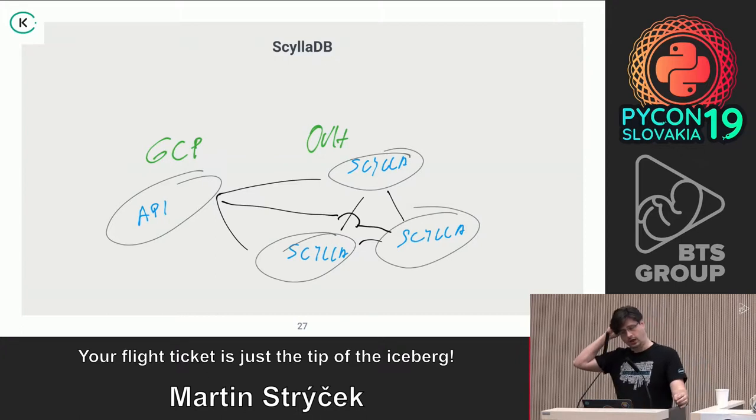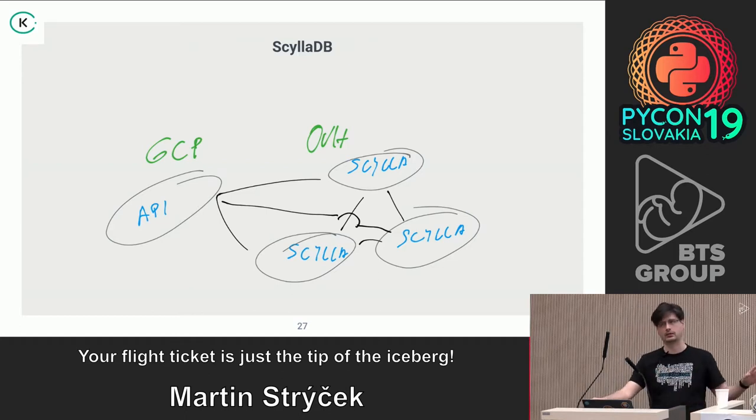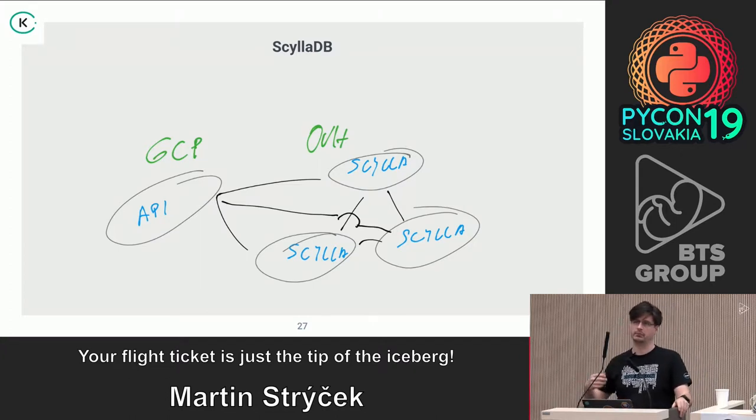This is how the architecture looks. The GCP API endpoint that you hit when you search goes to a local deployment of a Google Kubernetes Engine cluster with the business logic application, which then sends requests to our ScyllaDB deployment. There are three nodes running in Rubi, Strasbourg, and Frankfurt — completely regional deployment. We have dedicated networking within OVH for the cluster and dedicated networking between GCP and OVH, with a backup through secure tunnels over the public internet. We believe this setup is much better than what we had with Cassandra.